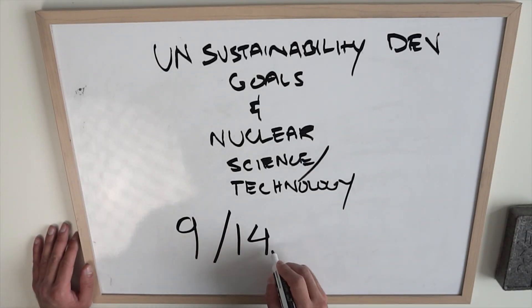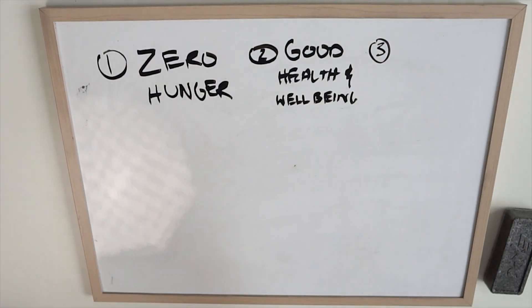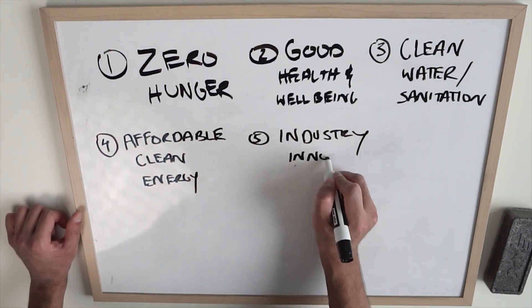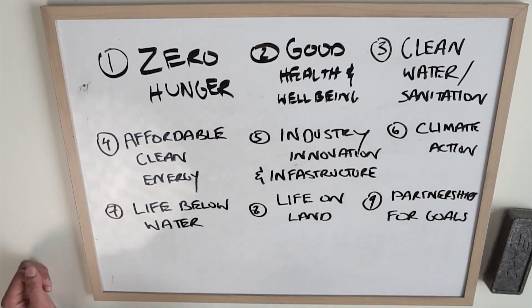Did you know that the nuclear industry collectively contributes to 9 out of the 14 UN Sustainability Developmental Goals, which are: zero hunger, good health and well-being, clean water and sanitation, affordable clean energy, industry innovation and infrastructure, climate action, life below water, life on land, and partnerships for these goals.